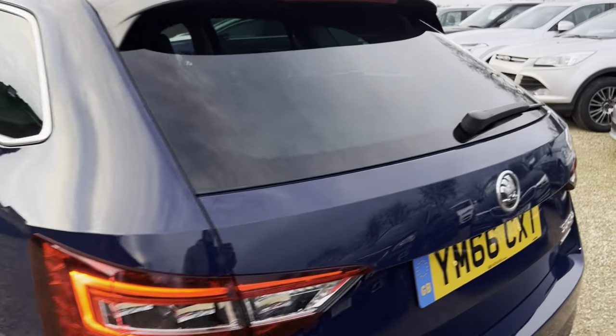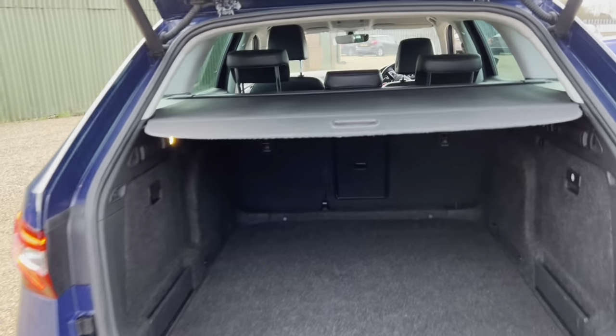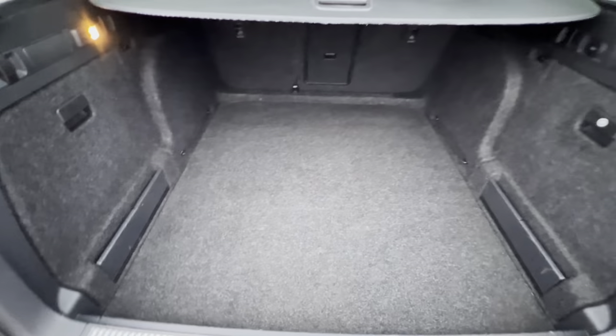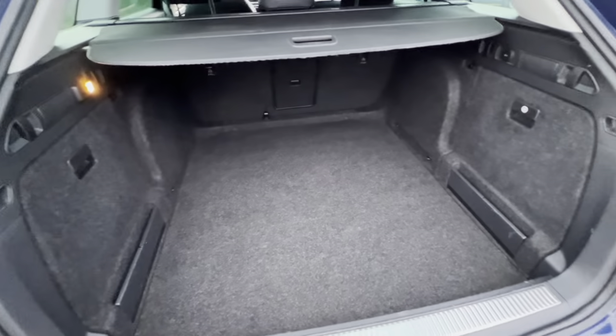As we go around to the back of the vehicle, we have an electronic tailgate so it'll just do the job for us, and the boot is very, very impressive. It's an excellent size boot, really wide, really long as well, with a slight lip here but it does allow it to be a little bit larger overall.